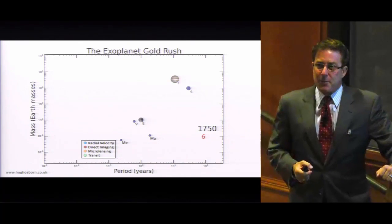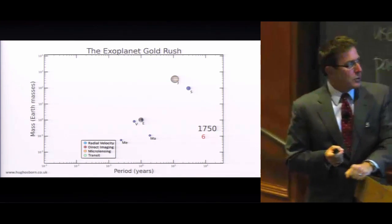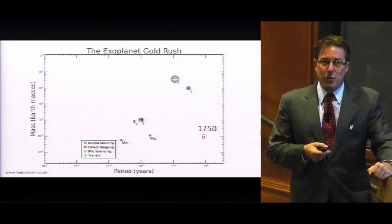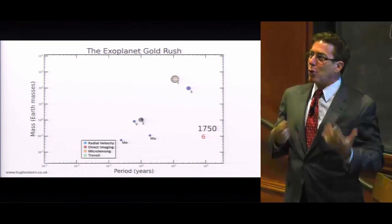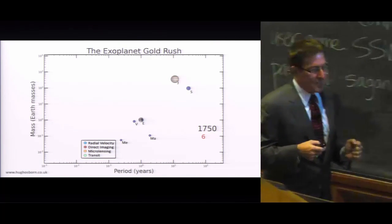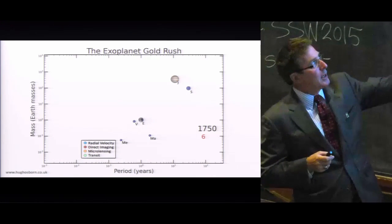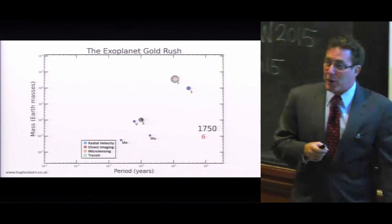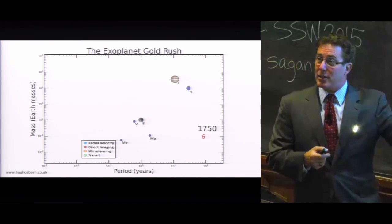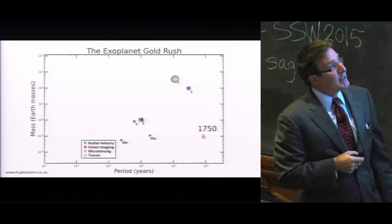Kepler really changed everything. This graphic shows the exoplanet gold rush, produced by Hugh Osborne, a PhD student at the University of Warwick. He imagined the gold rush — the harvest from the Kepler spacecraft — plotting orbital period in years on the x-axis and mass on the y-axis. You can see the Earth there in the middle at one year and one Earth mass, along with the other planets in our solar system, including Jupiter a little further out. Back in 1750, there were only six planets we knew about.